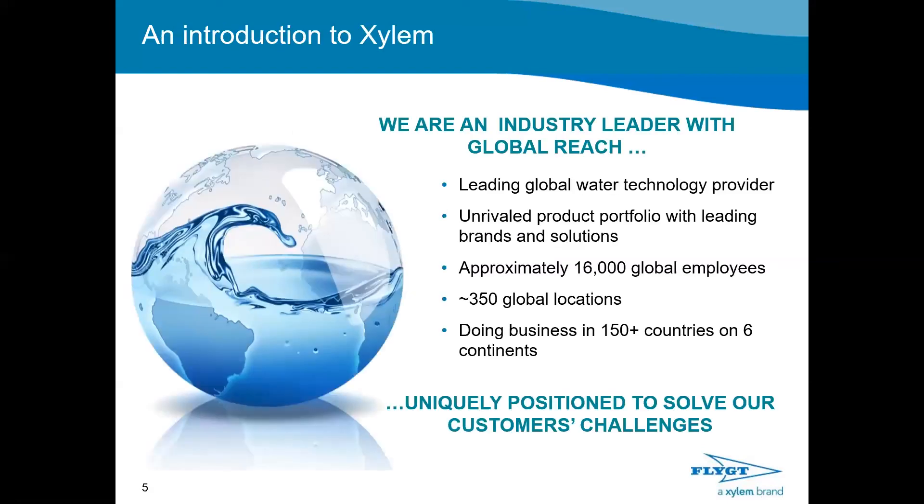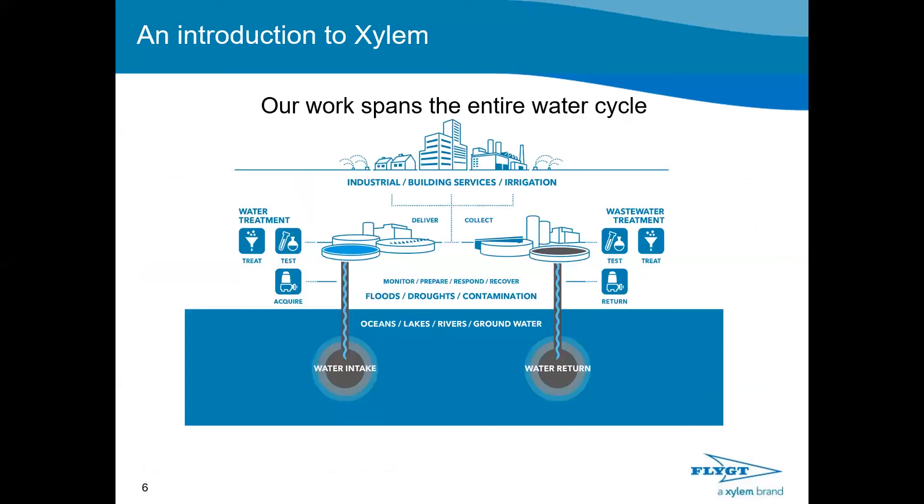Xylem is an industry leader with global reach — a leading global water technology provider with an unrivaled product portfolio. We have approximately 16,000 global employees across 350 global locations, currently doing business in 150 countries on six continents. Our work spans the entire water cycle: from water intake, treatment, testing, and delivery, to collecting that water back, testing and treating it again, and returning it ready to start again in the water cycle.